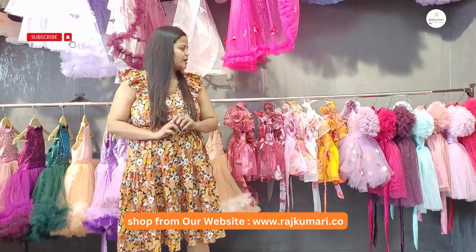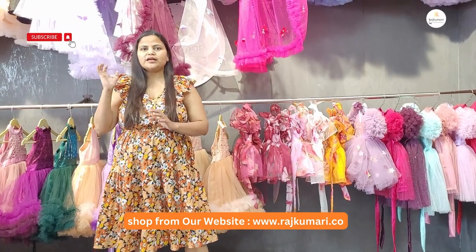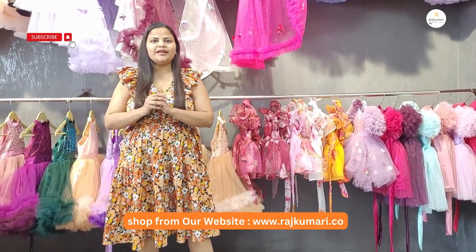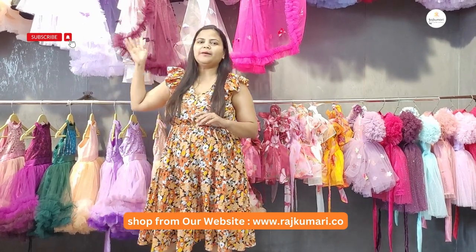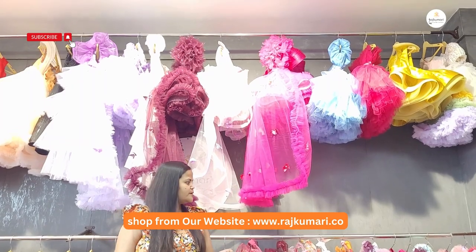Hi everyone, this is Neha from Rajkumari Dress Applied Apprentices. Today I have changed the location of this video. In the background, there will be a wall in our factory outlet where there are very beautiful dresses.